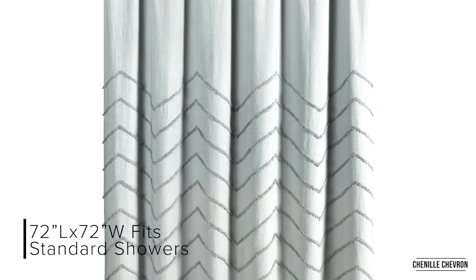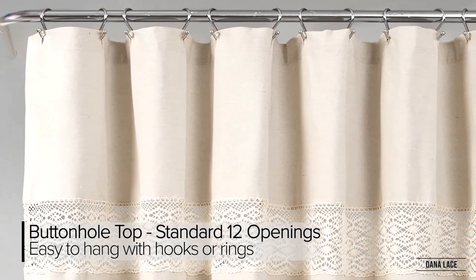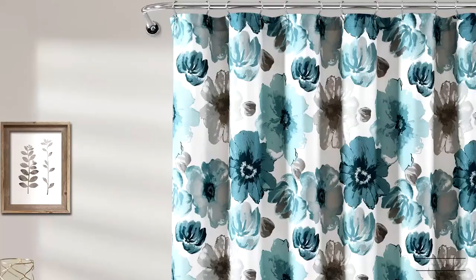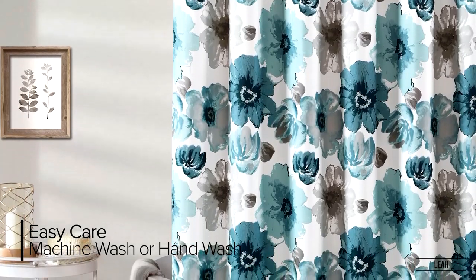Doing so could damage the integrity of the flowers. Buttonhole top, standard 12 openings, easy to hang with hooks and rings. Beautifully designed selection of prints, textured solids, sequins, tassels, etc. Easy care — machine wash or hand wash.